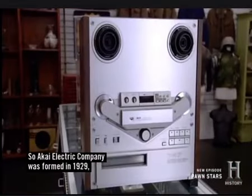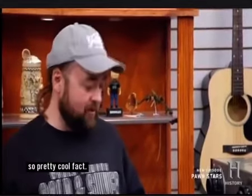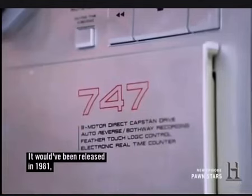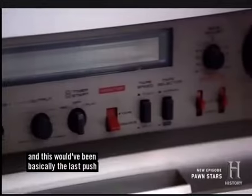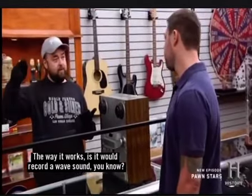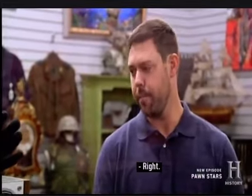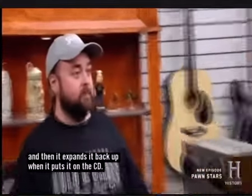This is pretty cool. Akai Electric Company was formed in 1929, and Akai actually means red in Japanese. This is the Akai GX 747. It would have been released in 1981, and this would have been basically the last push of these reel-to-reel tape players. The way it works is it records a wave sound. If you're recording a wave sound digitally, it compresses it, takes stuff out, makes the file as small as it can, and then expands it back up when it puts it on the CD.